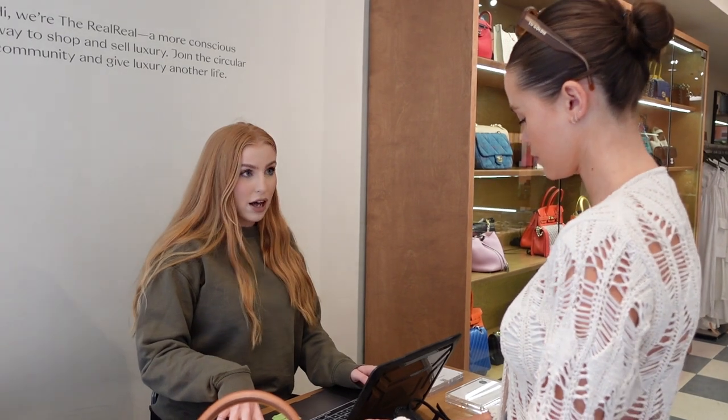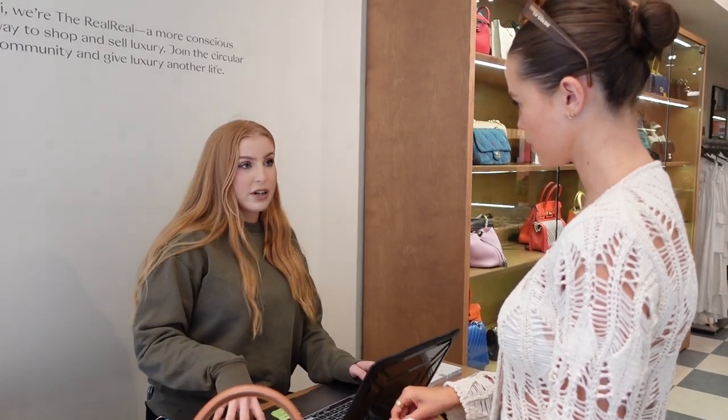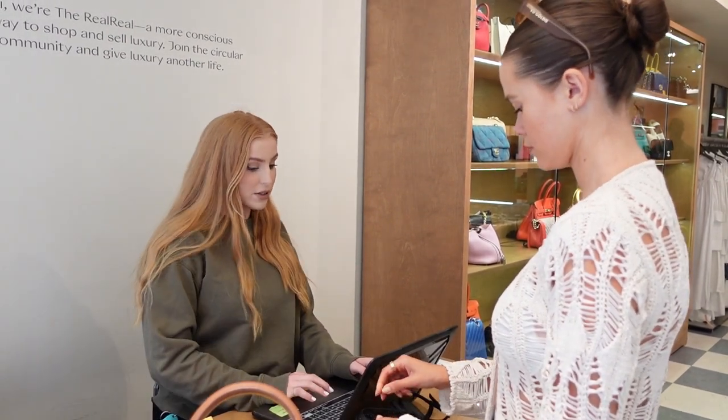Your consigned items will be listed on the site within 30 days of your drop-off today. Once your items sell, you receive payment on the 15th of the following month. You would earn anywhere from 20 to 85% commission depending on the category of the items. Good luck in your new home — I've loved you as much as I could!